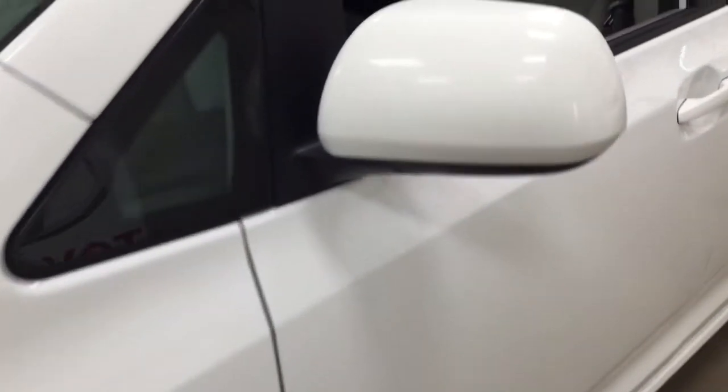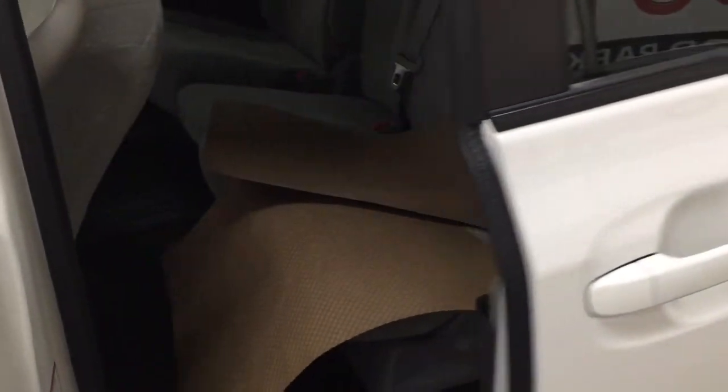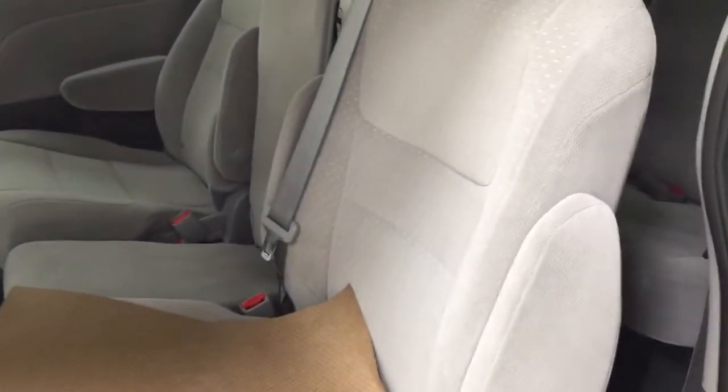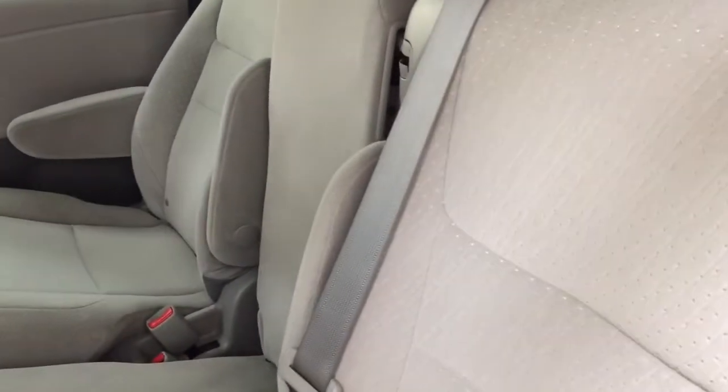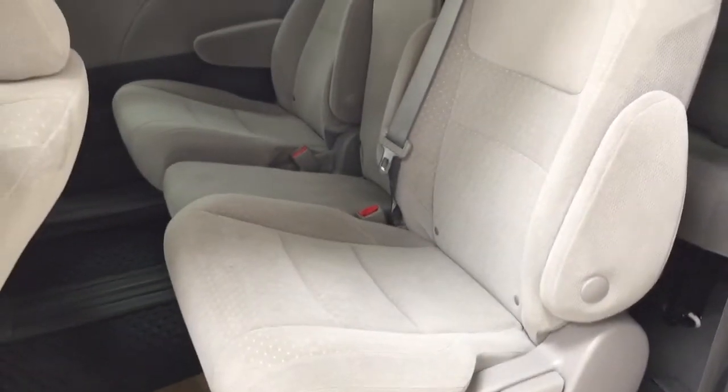You also have your foldable mirrors and heated mirrors. Taking a quick look at the second row, you have your power sliding rear doors, and as you can see there are three additional seats.